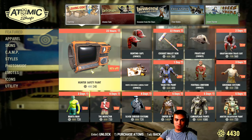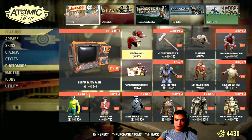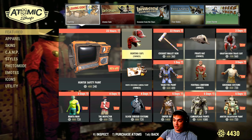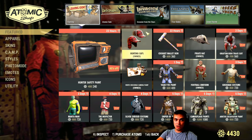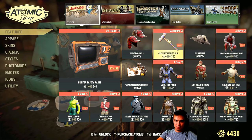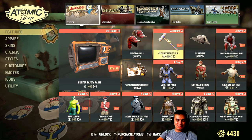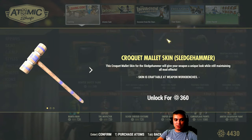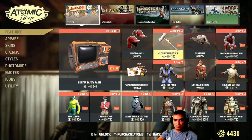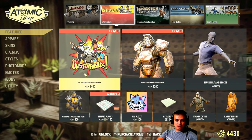Less than 22 hours is left on the hunter safety paint. The hunting cap is also leaving within the next 24 hours and it has a 40% off, so it costs 300. The cricket mallet skin that replaces the sledgehammer is also leaving within the next 24 hours for 360.